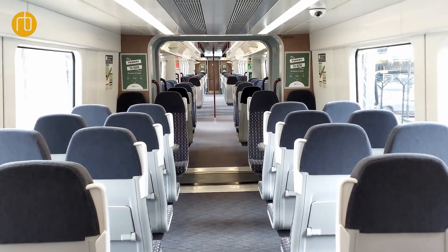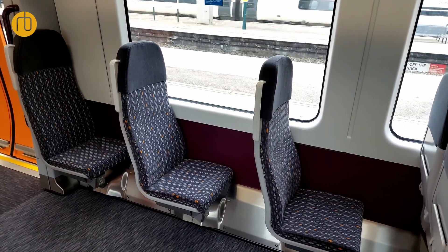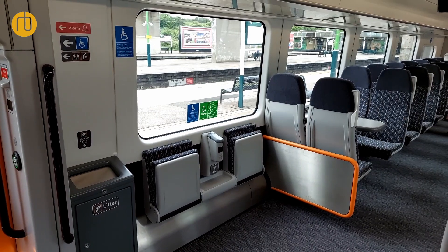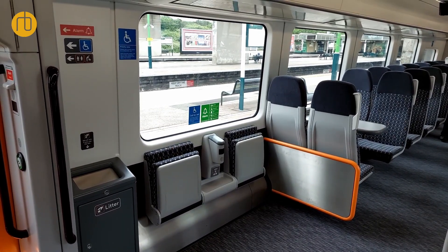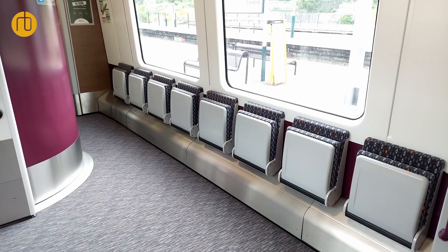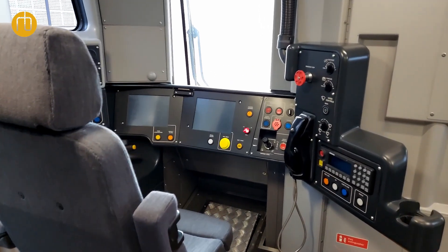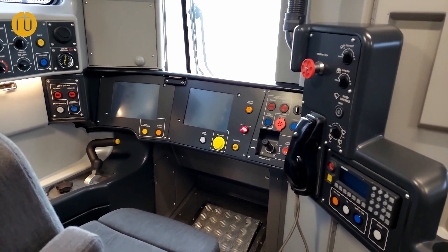Our initial deployment is on West Coast South, Northampton to Euston, so we are currently in the middle of driver training on this route. Then ultimately we'll be moving to driver training in the West Midlands from this summer, and then the five car unit driver training will start for West Coast South and the other driver depots. When I say driver training, that's train crew training, so we've got all the senior conductors that need to go through that as well.